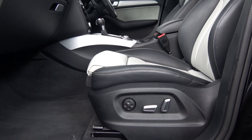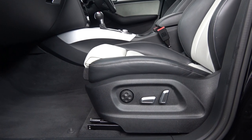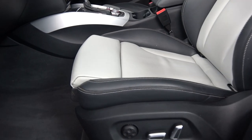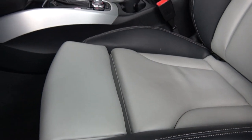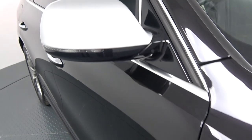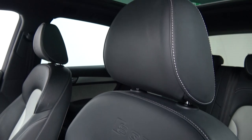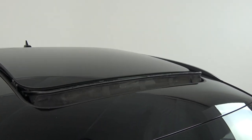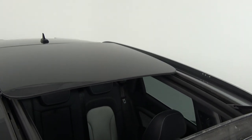Moving into the front interior, this vehicle is finished in a beautiful black and light grey leather upholstery on your electrically adjustable heated SQ5 sports seats. We have electric lumbar support, leg support extensions, and a leather centre armrest for additional comfort. Your SQ5 logo is embossed on the seats, and there's a power panoramic sunroof to allow more light into the vehicle.